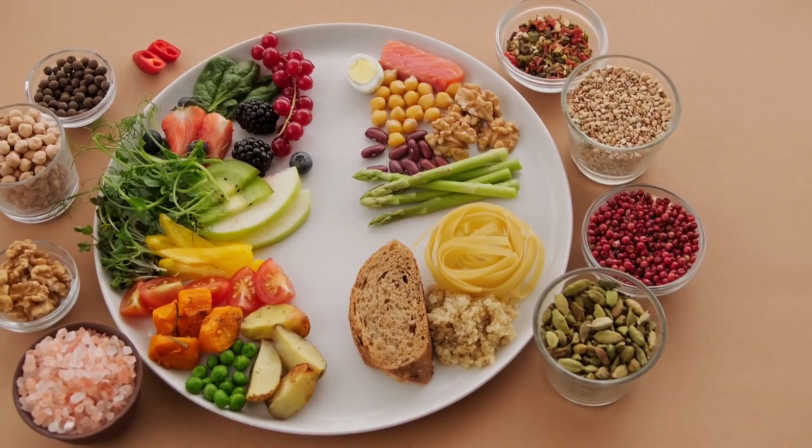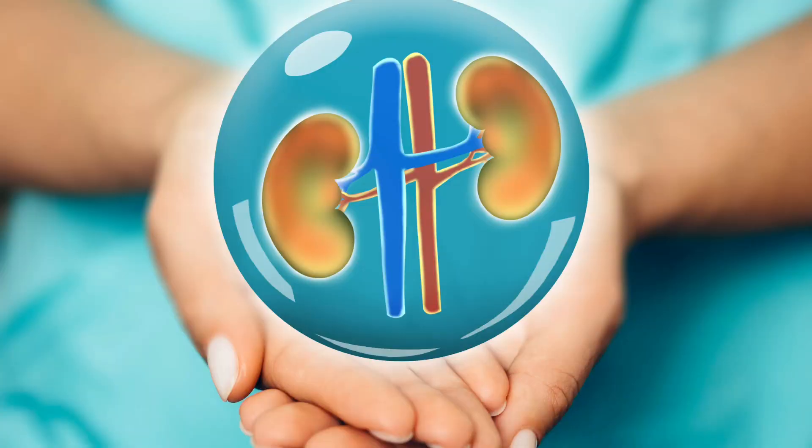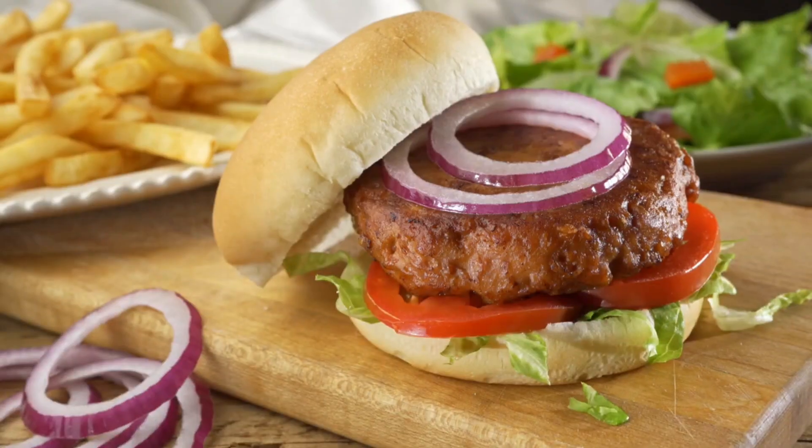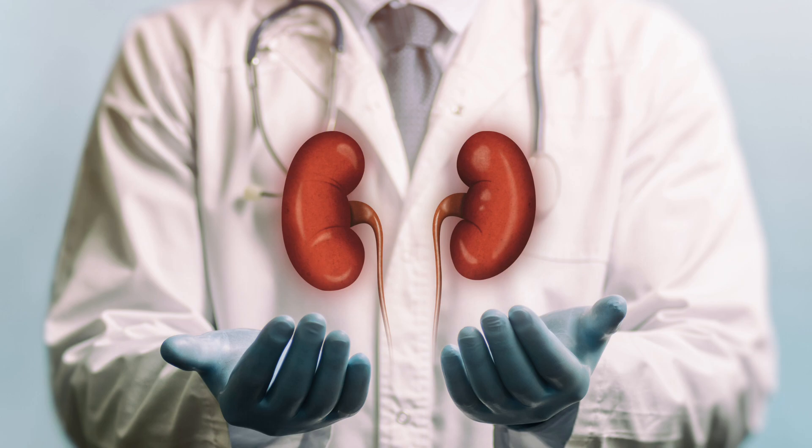It's important to note that a balanced and healthy diet, in general, can help support kidney health. It's also important to stay hydrated by drinking enough water and to avoid excessive consumption of alcohol and processed foods, which can be hard on the kidneys.